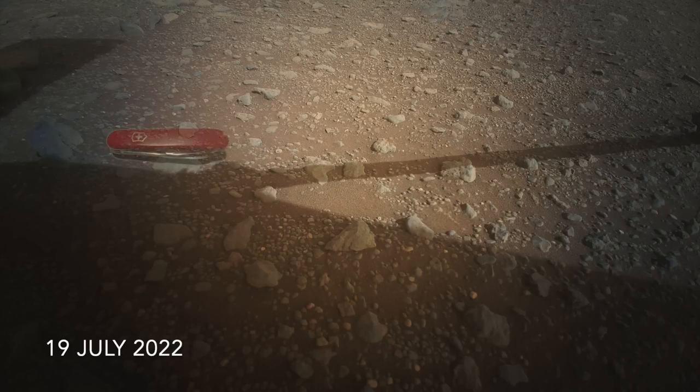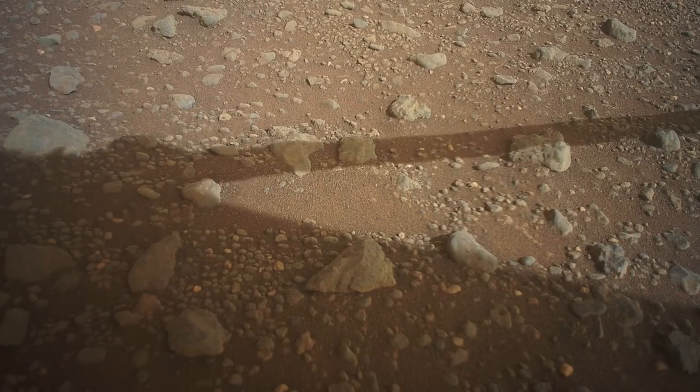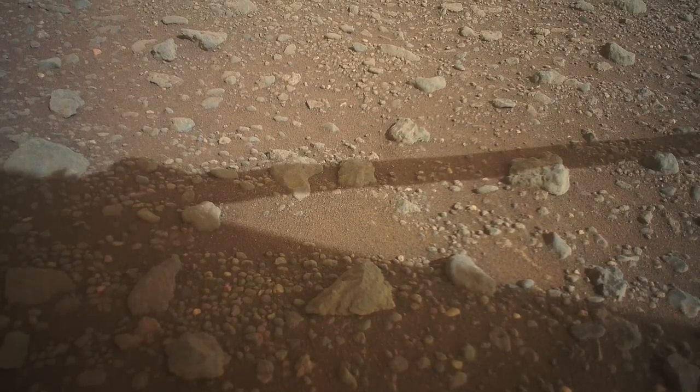Ingenuity checked in on sol 503, sending three close-up images from its color camera that spanned 48 seconds at about 12:50 in the afternoon. The tiny shifts in its shadow show that the camera still works, and that Mars does indeed spin on its axis.